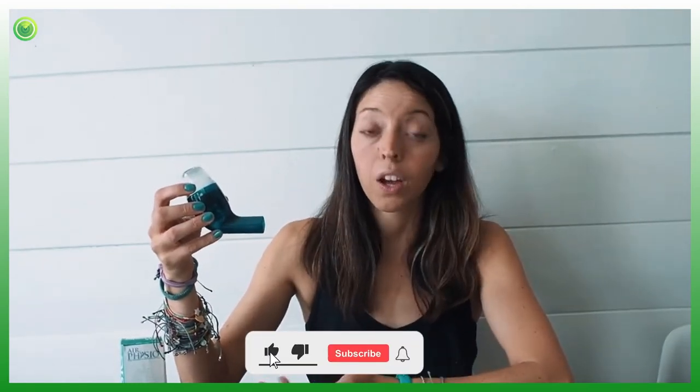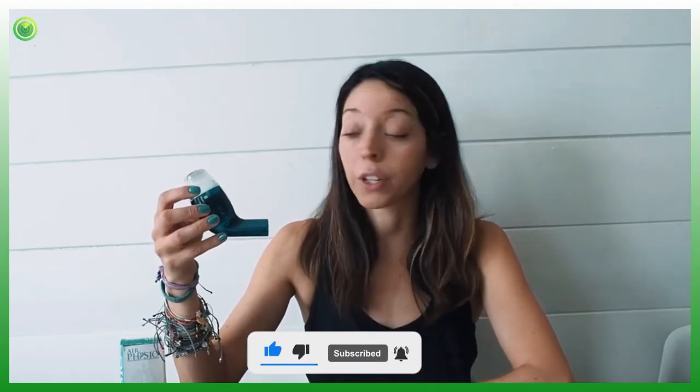This is the device, this is the mouthpiece, and this is the top of the device that will go ahead and face the ceiling. I usually use it before I work out, if I'm having trouble breathing, or after I go running. I went for a run this morning, so this is a good time for me to use it.